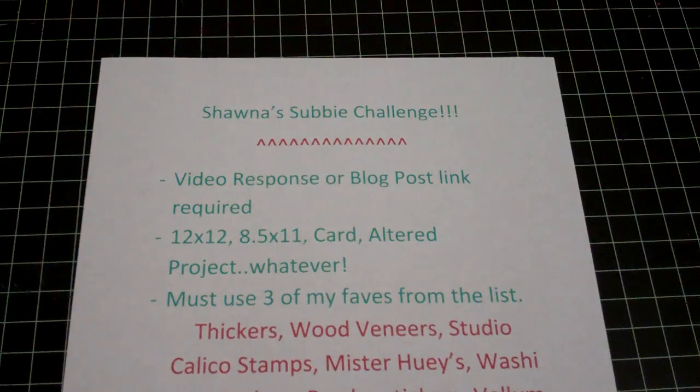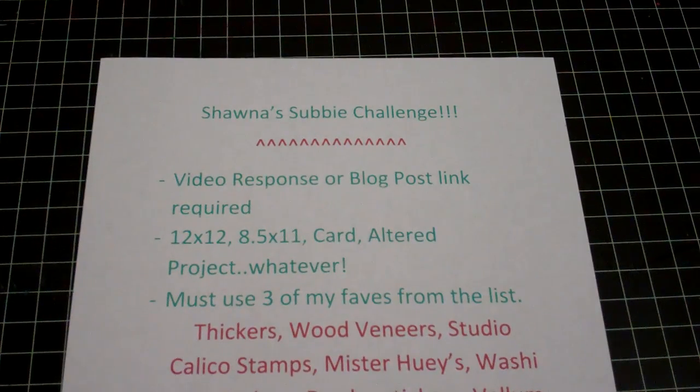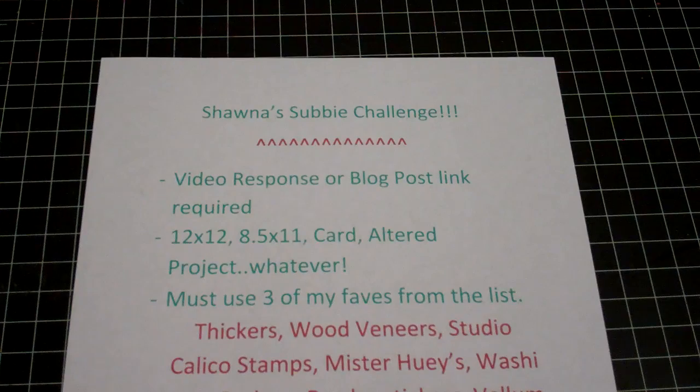Hey guys, it's Shawna and I have something fun today. I'm going to do a subbie challenge! I just hit my two year mark on YouTube last month, like the 23rd I think, and I got over 700 subbies as well. November is my birthday month, so it's just a fun month, so I had to do a giveaway.